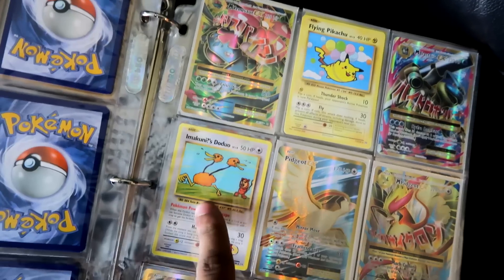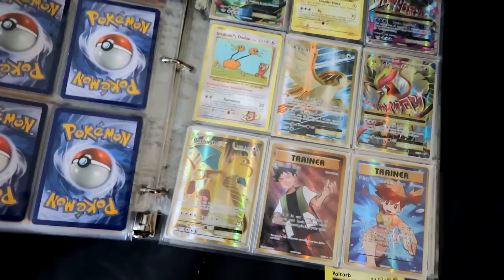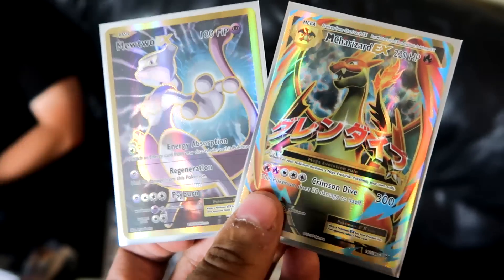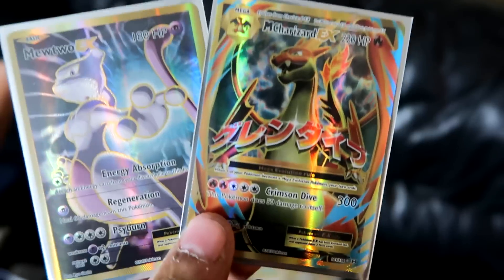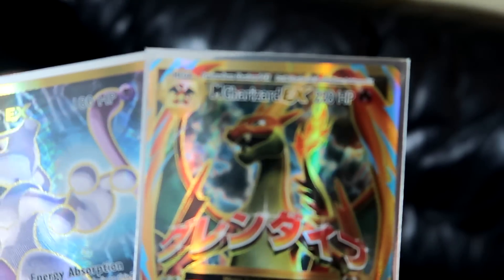Those two missing cards are a Full Art Charizard and a Full Art Mewtwo. And just within the time we were opening packs, the last pack I pulled — I had to vlog it for you guys because we were literally screaming and flipping out. I pulled the Full Art Charizard EX — the hardest card in the set. I've opened up almost four booster boxes' worth of cards just to get this card, but I finally have it.